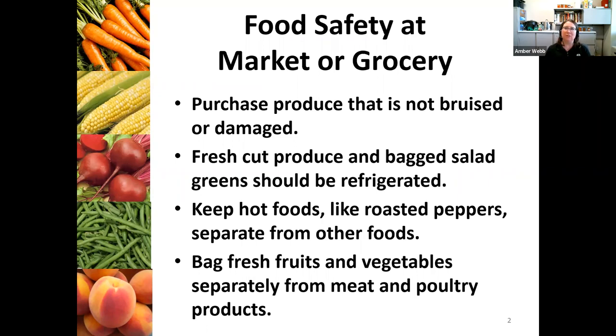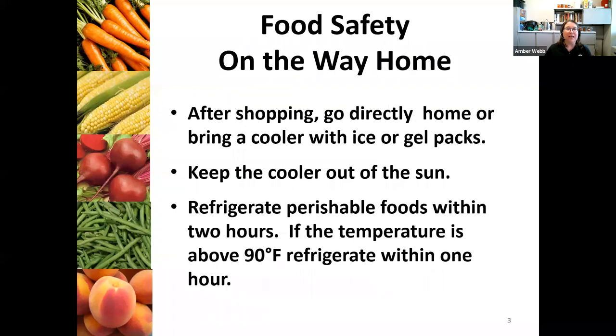Even when you're at the market, just think of a few different things. You want to make sure that you've got your hot foods like your roasted red peppers separate from your cold foods — you don't want to put that in the same bag together because that is definitely going to affect the quality by the time you get home. If you're purchasing meat or poultry products from the market, you want to make sure that those are separate from your fruits and vegetables. Keep that produce in as good a condition as possible, going directly home and bringing a cooler or an insulated bag with ice or gel packs, and keep that cooler out of the sun.